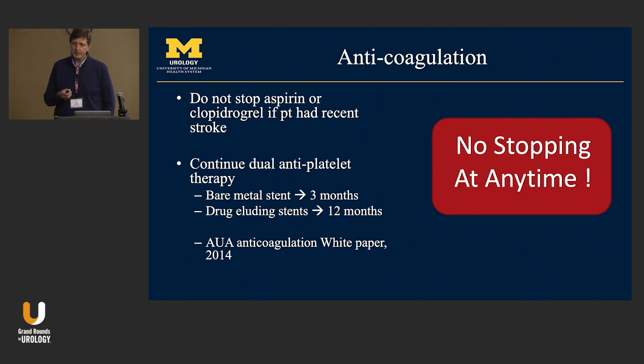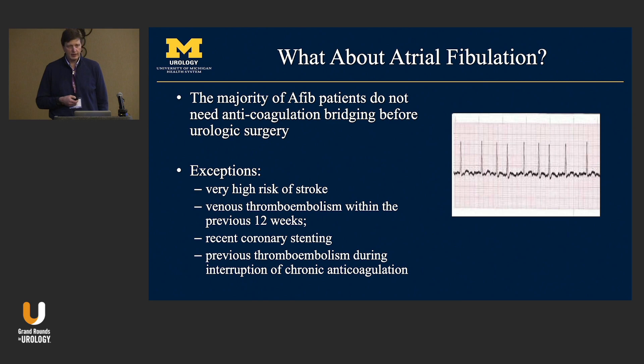Anticoagulation comes up frequently. A key point on who not to stop anticoagulation on: continue dual antiplatelet therapy for anyone with a bare metal stent for three months, and for a drug-eluting stent for at least 12 months. Regarding AFib: the majority of patients do not need anticoagulation bridging before urologic surgery. Exceptions are those at high risk of thromboembolic events — prior stroke, previous DVT, coronary stents, or prior thromboembolic events. Check with your anesthesia team.